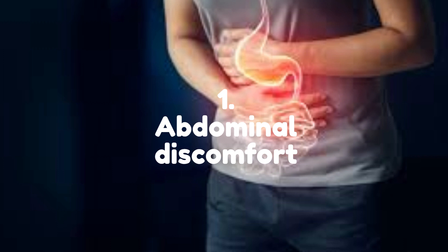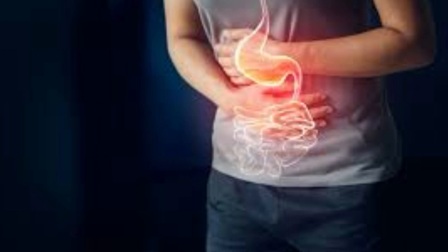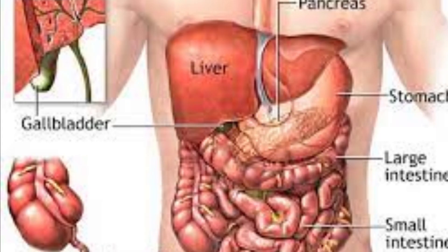Number 1: Abdominal Discomfort. Abdominal discomfort is a common symptom of fatty liver, especially in the upper right side of the abdomen. This discomfort can be described as a dull ache, heaviness, or pressure. The discomfort may be worse after eating, particularly after a meal high in fat or sugar.